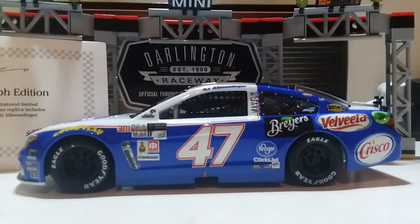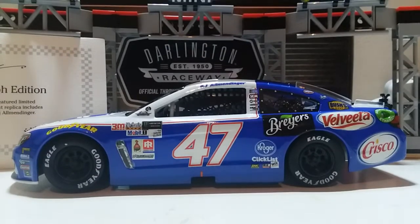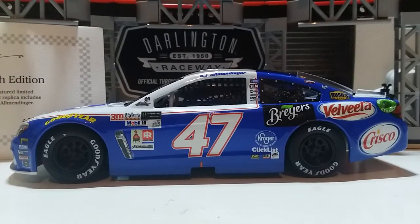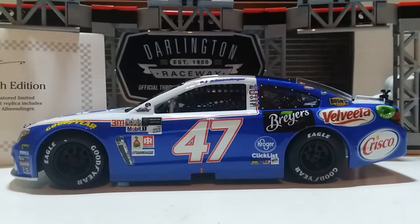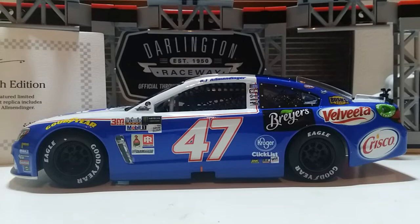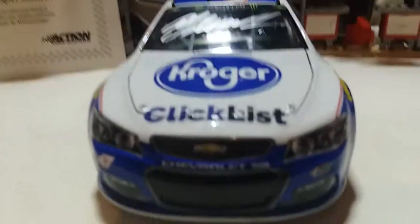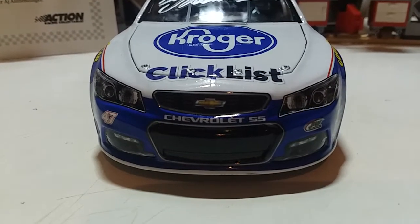Anyway, enough about that — let's take a look at this. Today we're taking a look at our second AJ Allmendinger car. Now some of y'all liked the Bush Baked Beans color chrome car, which is really amazing — that color just pops out and attracts your eye. Unfortunately this one's not color chrome, but that's okay. This is the Allmendinger Kroger ClickList Chevrolet SS, and this is actually the autographed version, which is really awesome.